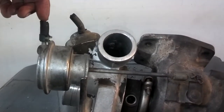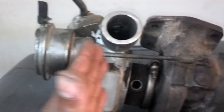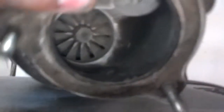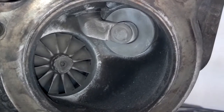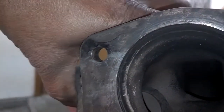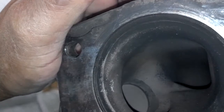pressure comes in through this tube and pushes on the diaphragm in the wastegate, which pushes on this arm, and this arm opens the wastegate inside the exhaust flange. Right there you can see it wiggling as I pull the arm, and on the inside where it hooks up with the exhaust manifold, it opens up.